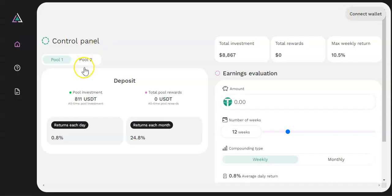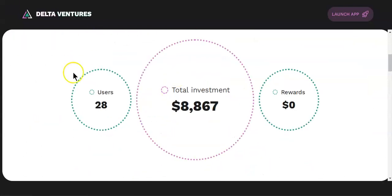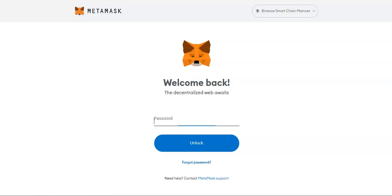If you want to join these projects, please read the docs and fully understand what you're getting into before you decide to join. Currently the dashboard shows 28 users — the project just went live a few hours ago — with total investment of $8,800 and no rewards yet since it just launched.